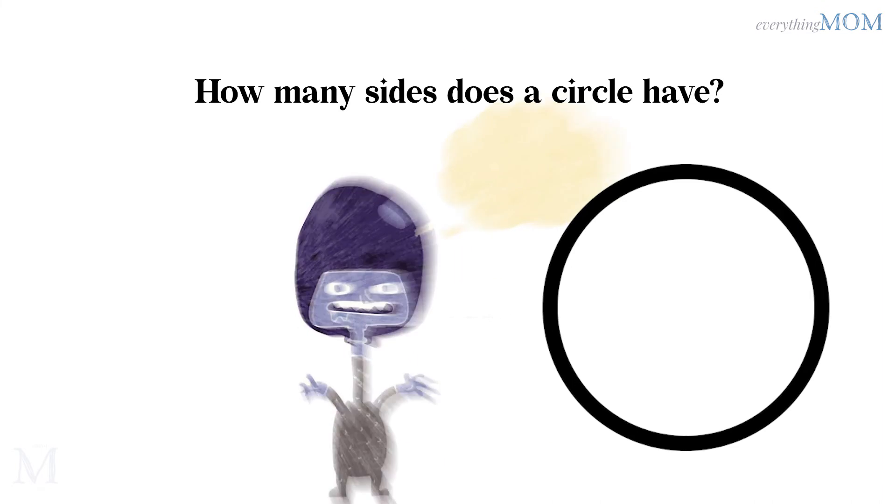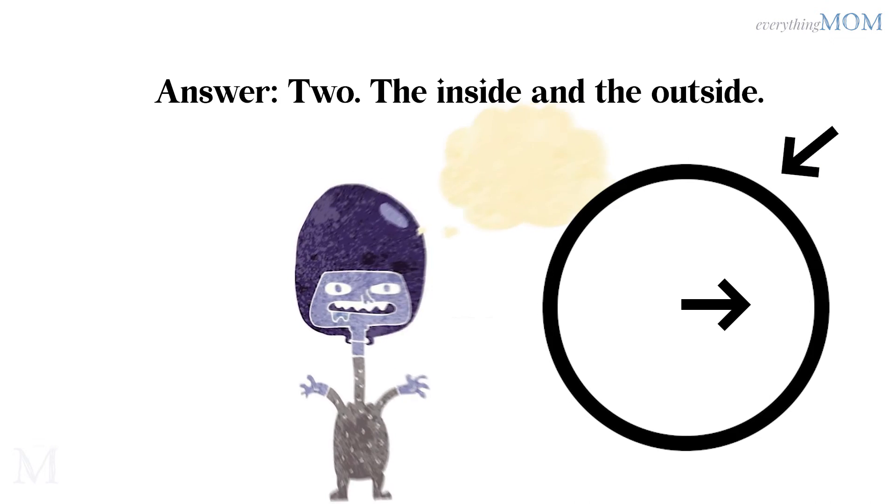How many sides does a circle have? 2. The inside and the outside.